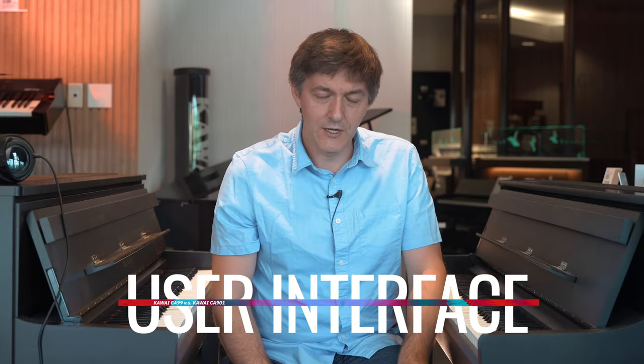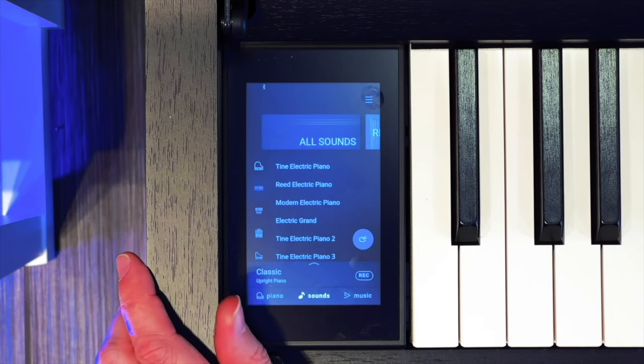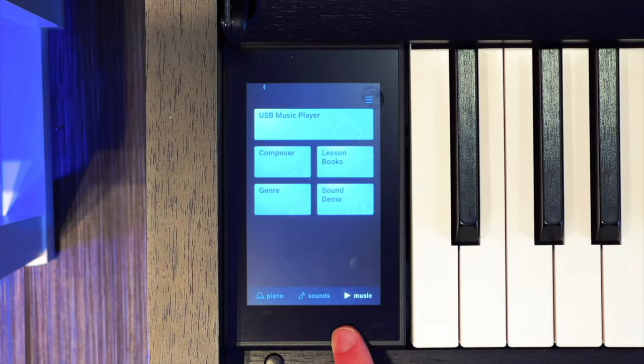When it comes to the user interface, there are a couple of important changes. They've gone with a low-glare cover to the touch screen, and it also appears that they've improved the resolution of the touch screen as well, because some of the slide-outs and menus just look a little more crisp and high-resolution than what you were getting on the CA-99. The responsiveness and the refresh rate also seem to be improved slightly.